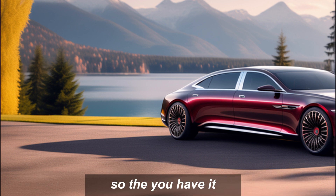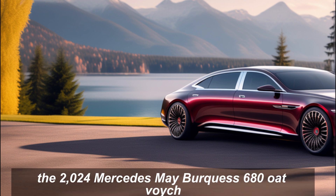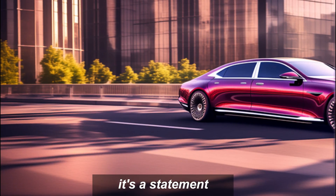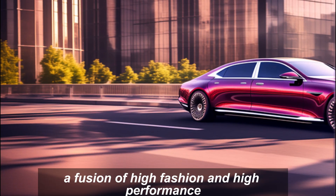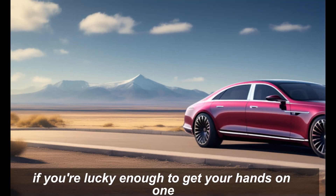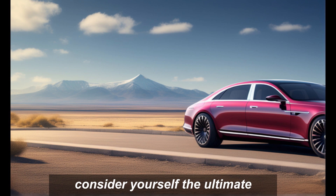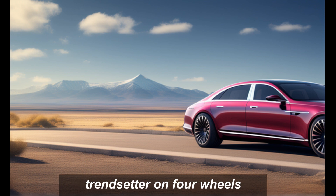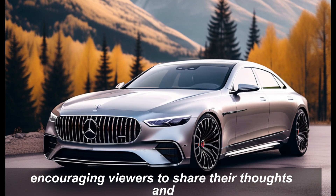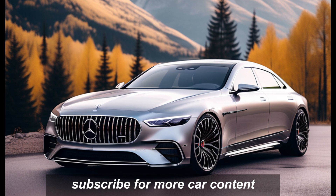So there you have it — the 2024 Mercedes-Maybach S680 Haute Voiture. It's not just a car; it's a statement, a fusion of high fashion and high performance, a rolling piece of automotive art. If you're lucky enough to get your hands on one, consider yourself the ultimate trendsetter on four wheels.